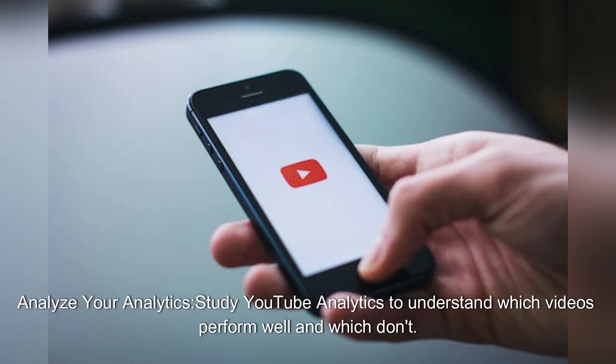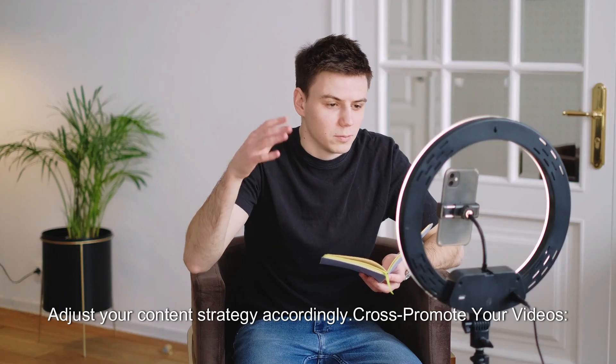Analyze your analytics. Study YouTube analytics to understand which videos perform well and which don't. Adjust your content strategy accordingly.